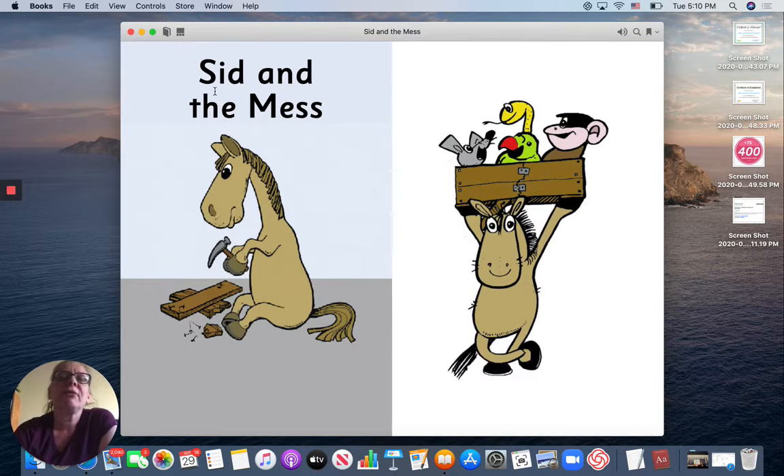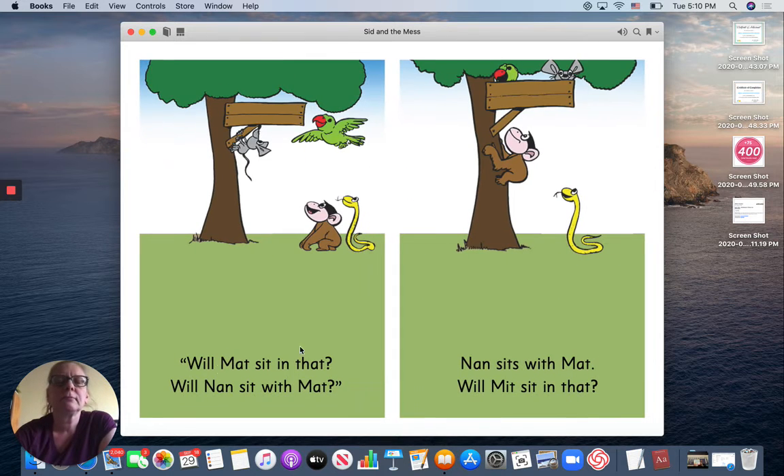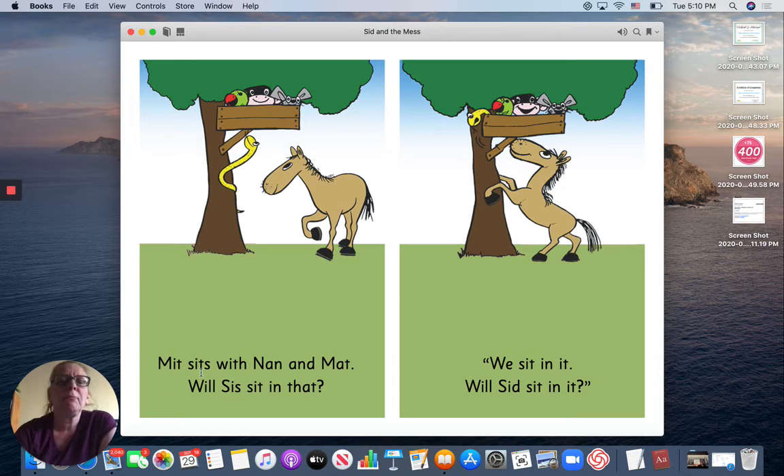Are we ready? Sid and the Mess. We will sit in that. Matt fell. Will Matt sit in that? Will Nan sit with Matt? Nan sits with Matt. Will Mitt sit in that?